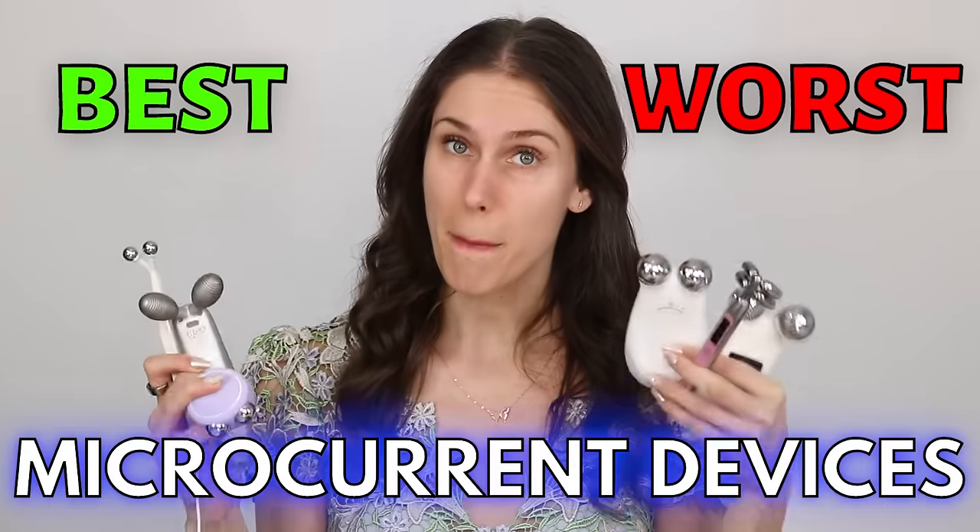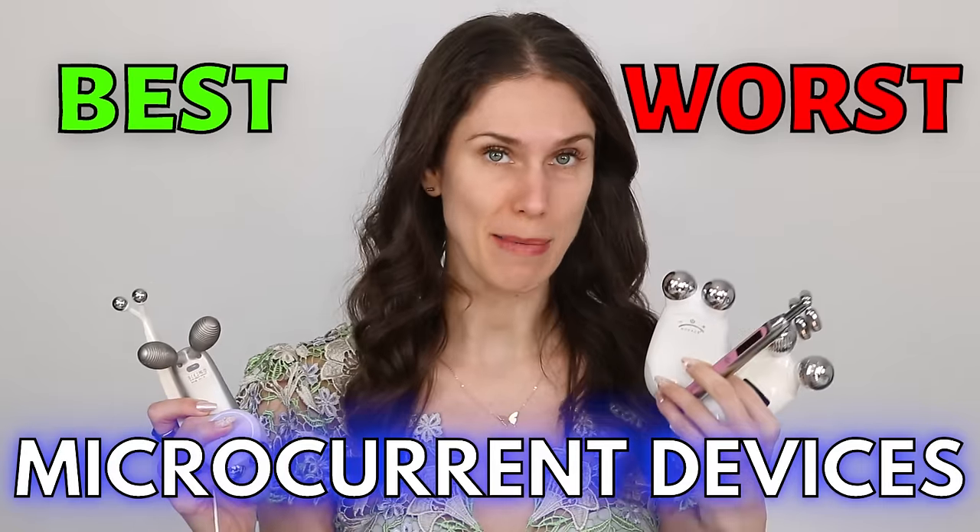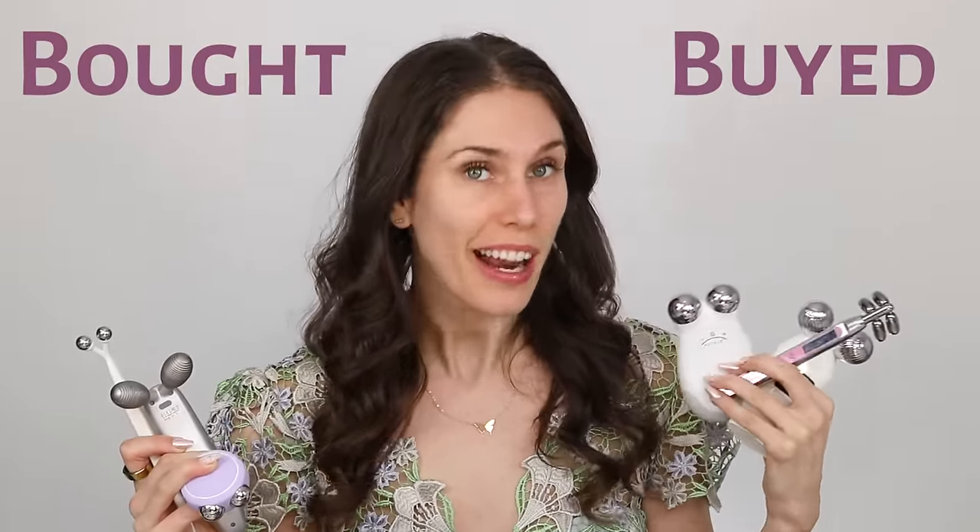The 10 best and worst microcurrent devices available. I have bought and tried a lot of these — and yes, I know the correct pronunciation is 'bought,' but I like 'buy'd and tried' because it rhymes.